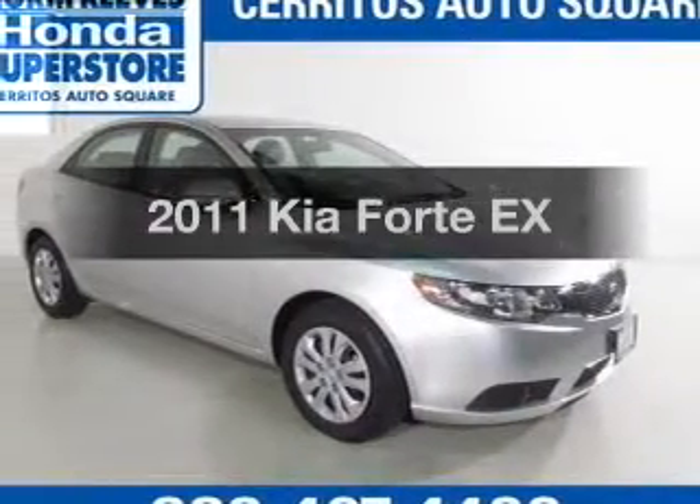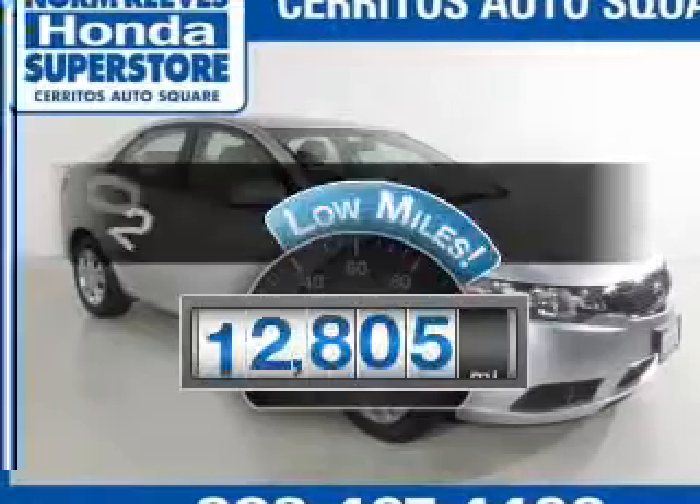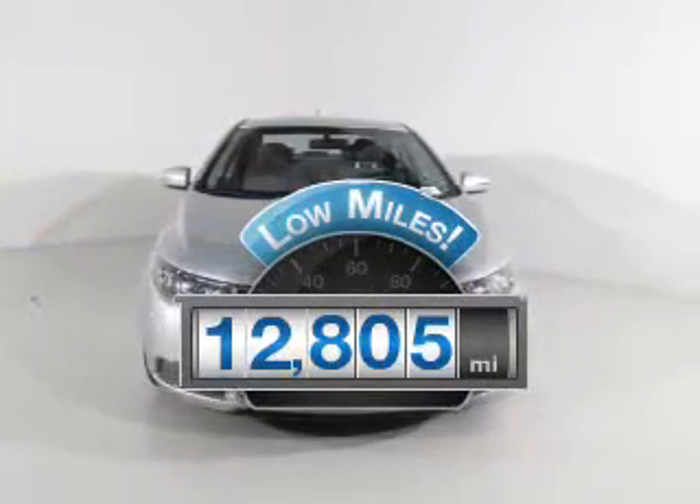Presenting the 2011 Kia Forte. This is the set of wheels you've been looking for. Get more for your money with this vehicle that features low mileage and dependability.